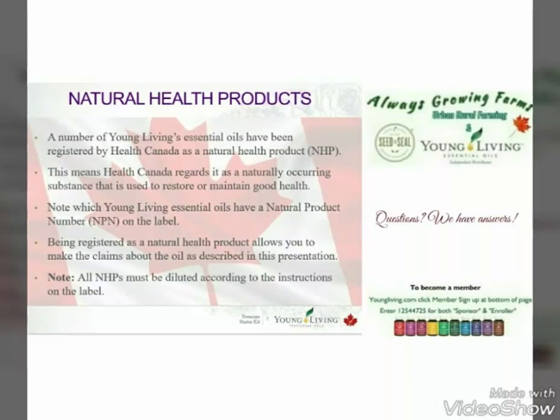We are one of the only network marketing companies out there that have products registered with Health Canada. Any of our products that have been registered have an NHP number next to it.